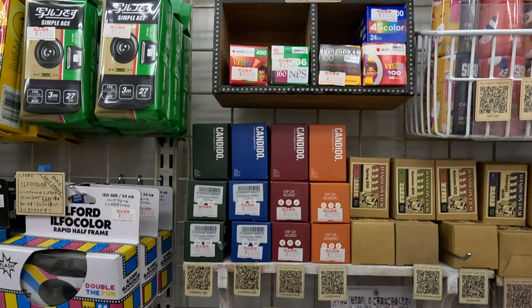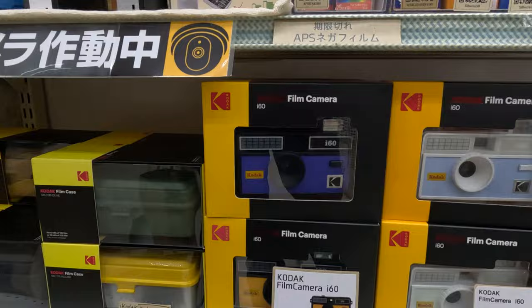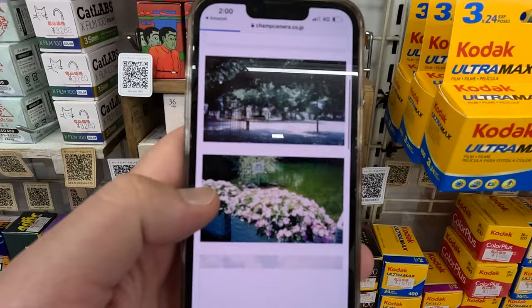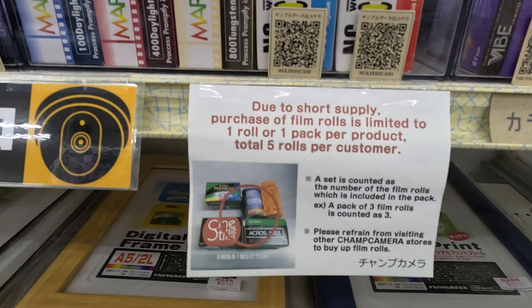One of the promotional banners out the front of the shop featured the Simple Ace Fuji camera and there it is in the store. There are some basic plastic cameras on sale from Agfa Photo, Film Never Die, and Kodak. You may have noticed all the QR codes near the film — this is a wall of QR codes where you can scan any code on your phone and a page on the Champ Camera website comes up showing you sample photos taken with that film. That is very very cool. Now if you're thinking of coming to Japan and buying up all the film, take note: you can only buy one roll or one pack per product, total five rolls per customer. And there's also a note not to go around to the other stores and buy up your quota from each store — that is not the done thing in Japan.